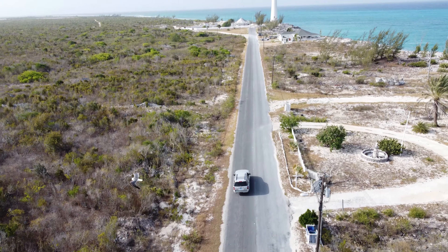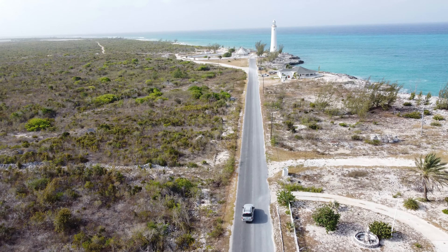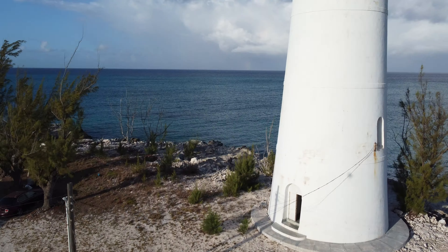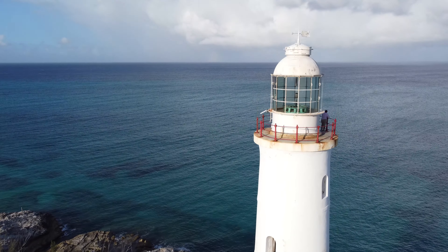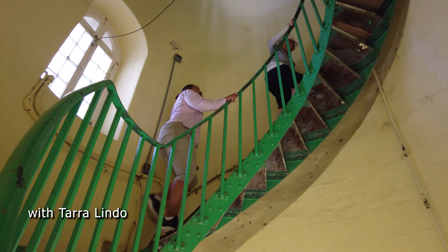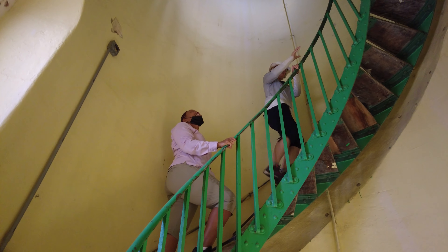We drove through Matthewtown and Tara and I decided to stop and climb to the top of the Great Inagua Lighthouse. It was built in 1870 and it's the last existing kerosene-powered lighthouse in the Bahamas. 120 steps gets you up to the outside platform and they say on a clear day you can see Cuba from the top. We didn't see Cuba.